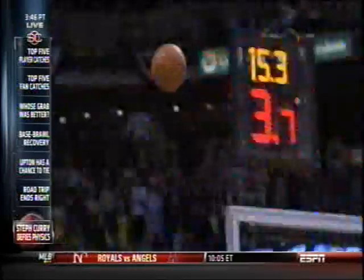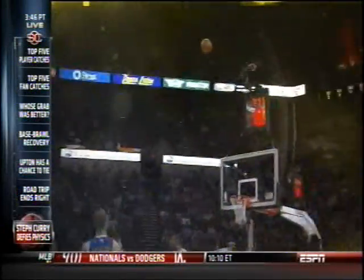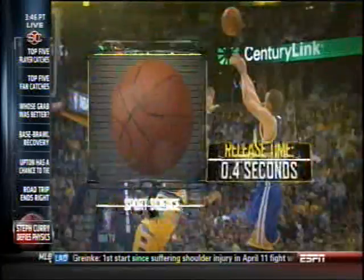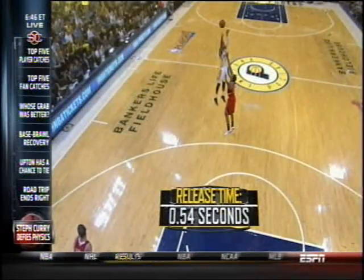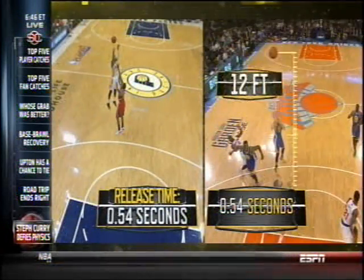But the most incredible part of Curry's shot is his quick release. After picking up his dribble, Curry can get off a shot in as little as four-tenths of a second — about the same amount of time it takes the ball to rotate once on the way to the basket — and it's the quickest release we've ever analyzed. In fact, in the amount of time an average NBA shooter releases the ball, Curry's shot is already airborne 12 feet above the court.